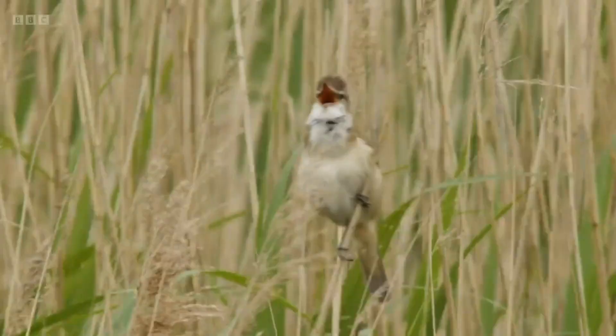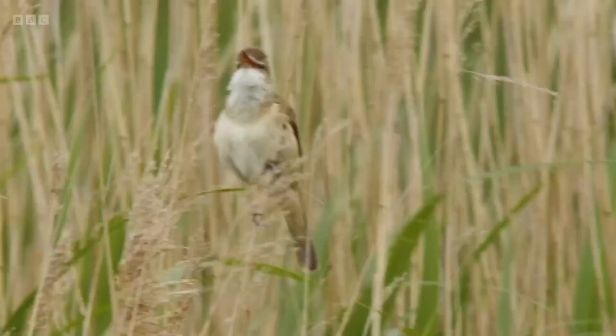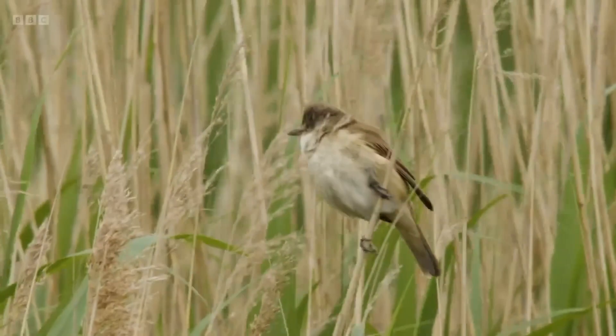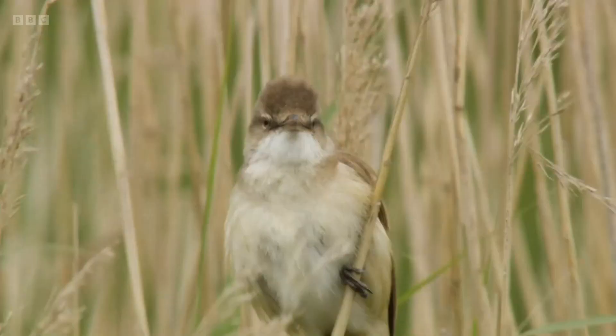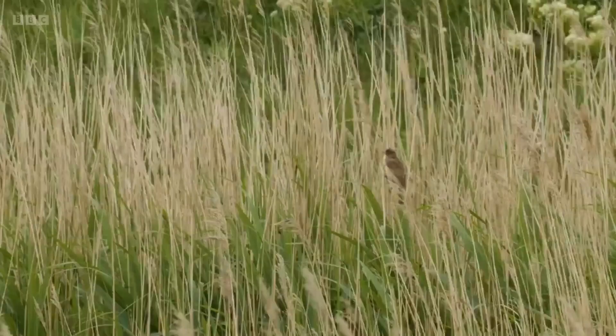A stunning voice sings loud and proud over the reed beds — an exciting visitor, a rare springtime vocal heard and spotted here at Wild Ken Hill. Perhaps it's come to reserve its front row seat for the delights, the insights, the beauty and the seasonal parental duty on tonight's Spring Watch.